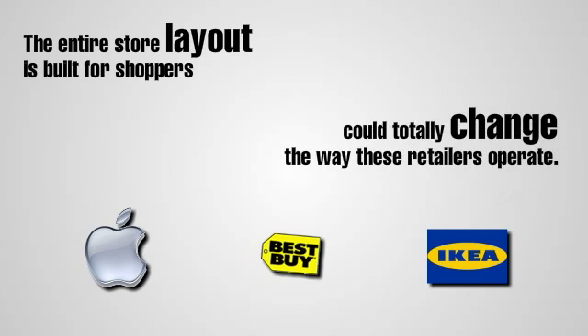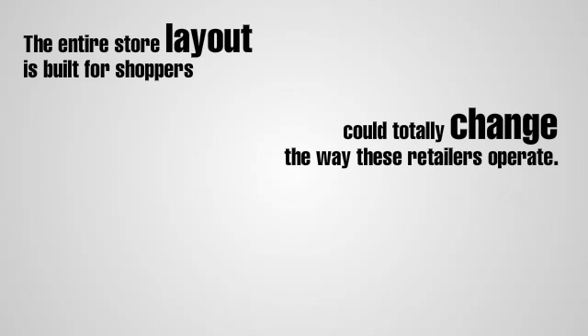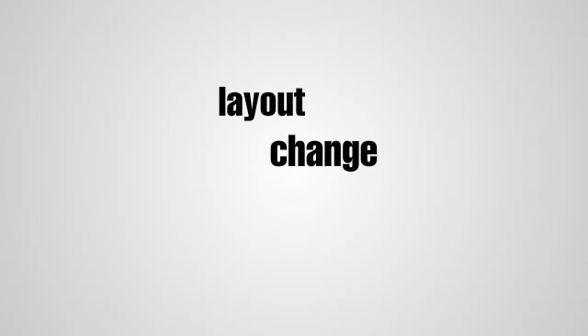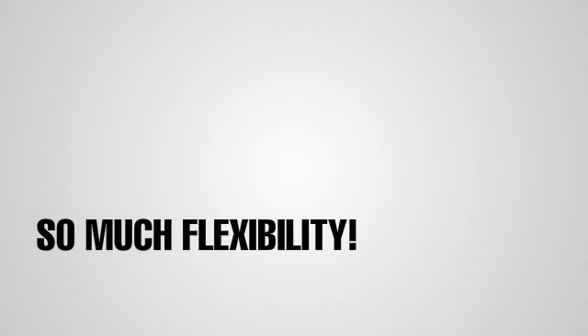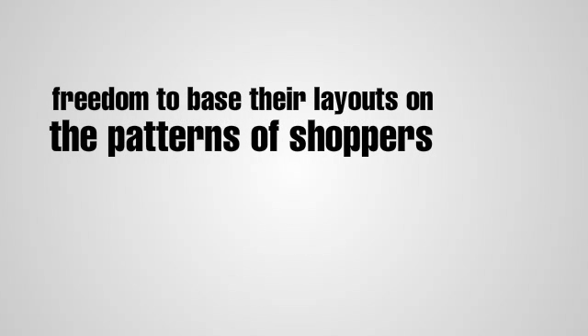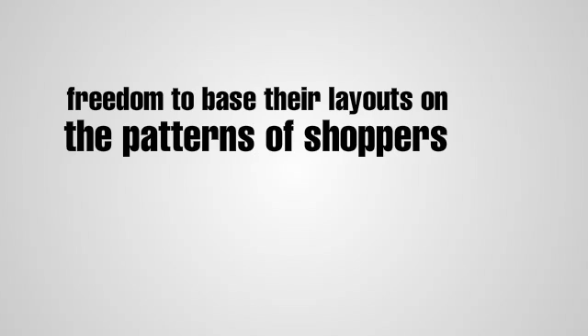Wireless electricity could totally change the way these retailers operate. Without wires, moving display models around the store becomes much easier. With more flexibility about where the power hub and power capture devices are located, stores will have more freedom to base their layouts on the patterns of shoppers.